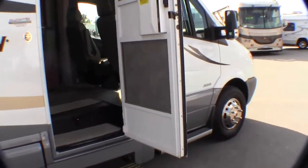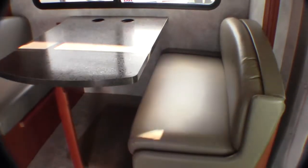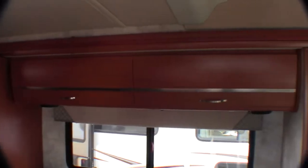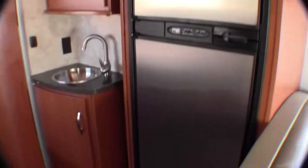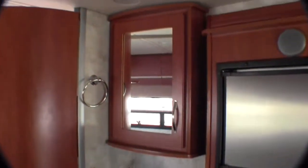Just in beautiful condition. Power step. As I come in the door, you've got your dinette with the ultra-leather that goes down into a bed, with plenty of storage up above it. Then you've got your freezer and your fridge with stainless steel fronts. Then you've got your sink with your medicine cabinet.